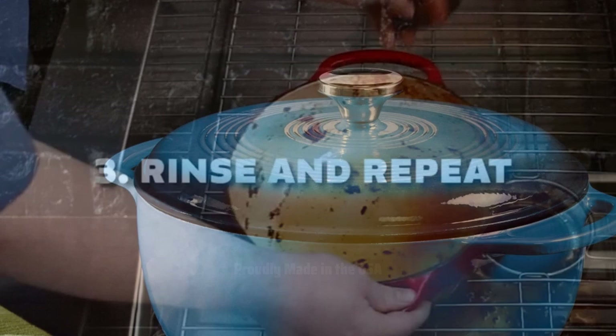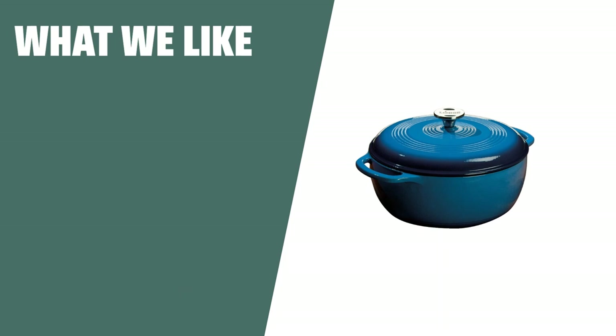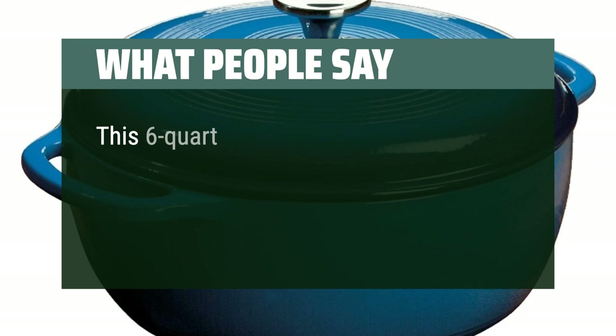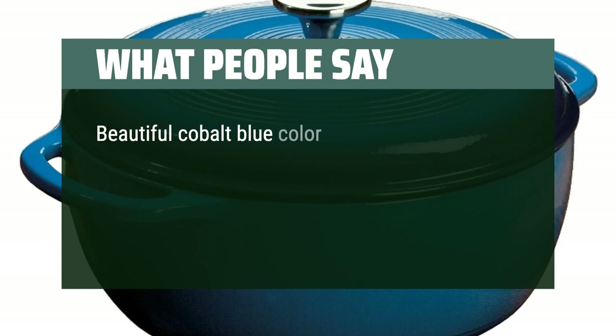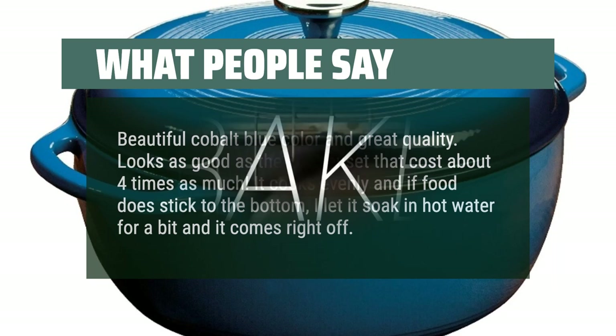It offers the same level of performance as more expensive brands at a fraction of the cost. This Dutch oven is proudly made in the USA, ensuring top-notch quality and craftsmanship. What we like: if you are looking for a Dutch oven that is heat-tolerant and made in the USA, the Lodge EC6D33 is the perfect choice. Its enameled cast-iron construction ensures durability and ease of use. What people say: this 6-quart enameled cast-iron Dutch oven retains heat evenly, can master soups, stews, and spaghetti sauces, and can brown and caramelize efficiently. Beautiful cobalt blue color and great quality — looks as good as Le Creuset that costs about 4 times as much. It cooks evenly and if food does stick to the bottom, let it soak in hot water for a bit and it comes right off.